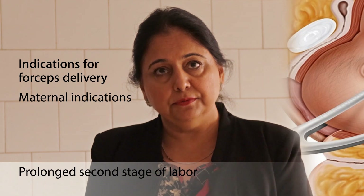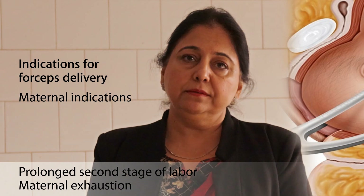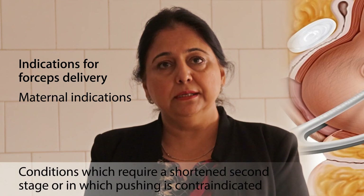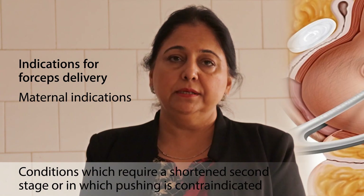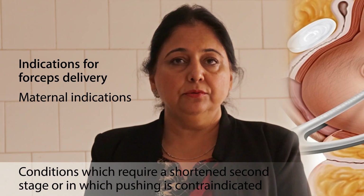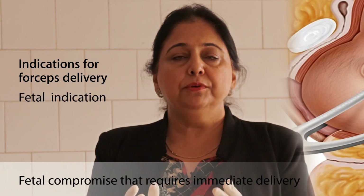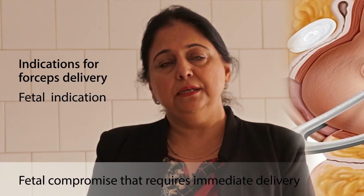Other maternal indications include maternal exhaustion, where we must expedite delivery, and medical disorders where we don't want the mother to perform the Valsalva maneuver — such as cardiovascular, respiratory, or intracranial pathology. We can use forceps to shorten the second stage. The fetal indication is fetal distress: to save the baby we want to expedite delivery when the fetus is in distress.